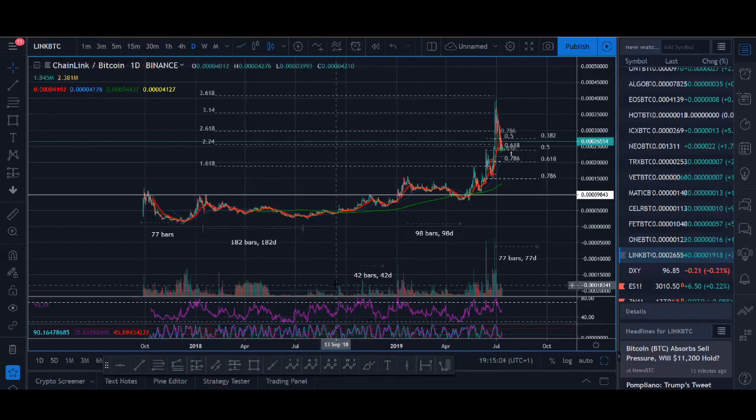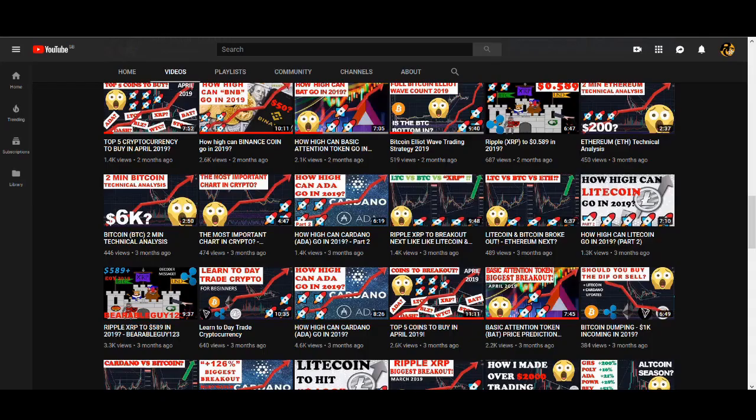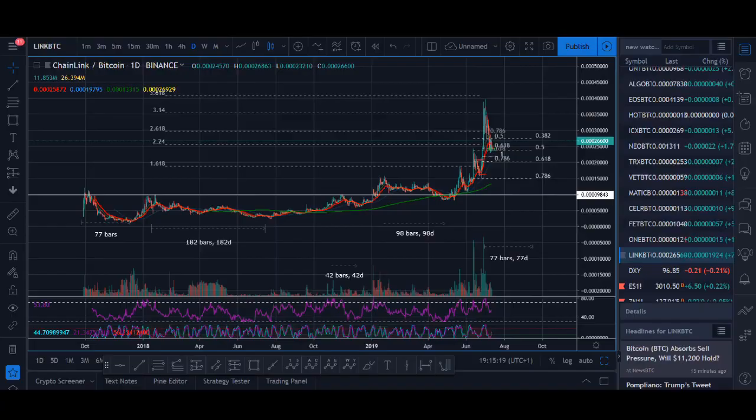When to buy Chainlink for the next breakout. Welcome back guys, it's Cryptorocko here. In today's video I'll be giving you guys an update on Chainlink. In this channel I've been covering Chainlink for probably 3-4 months, maybe 5 months ago I made my first Chainlink video. It's been a really profitable coin, so I'll be talking about when you can potentially be making money from the next breakout.